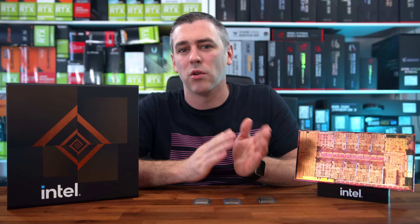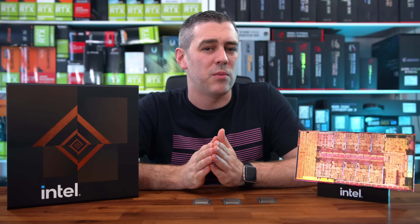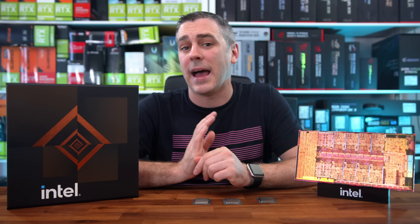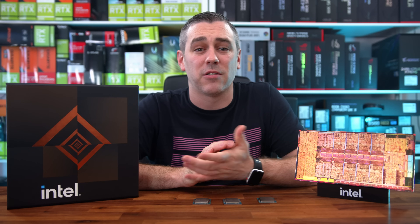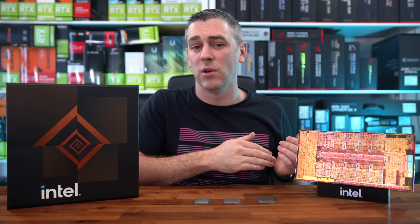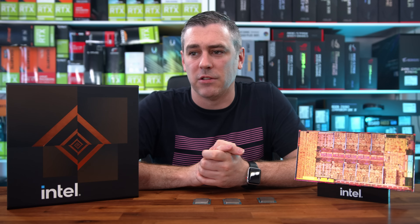I feel this is potentially only the start for Intel and they have more up their sleeve. At our event in London, every time we spoke to Intel they wanted us to test things on Windows 11. But for the sake of adoption rate and what the majority of users are running, Windows 10 seemed the better call. We will be working on a direct comparison of Windows 10 versus Windows 11 on Intel 12th gen and high-end AMD processors, especially now that AMD's temporary L3 cache performance issue on Windows 11 looks to be fixed.